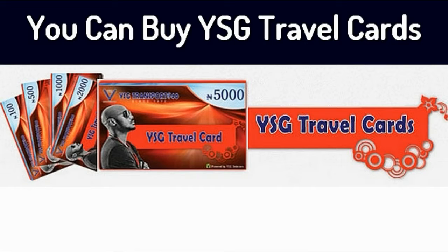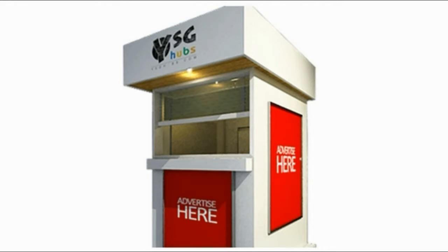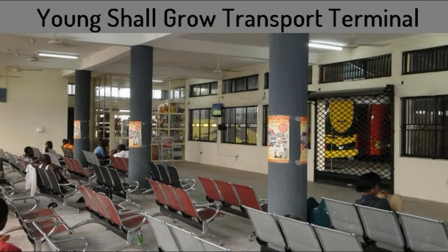You can buy the YSG Travel Card at approved Zenith Bank branches near you, and at YSG terminals nationwide.